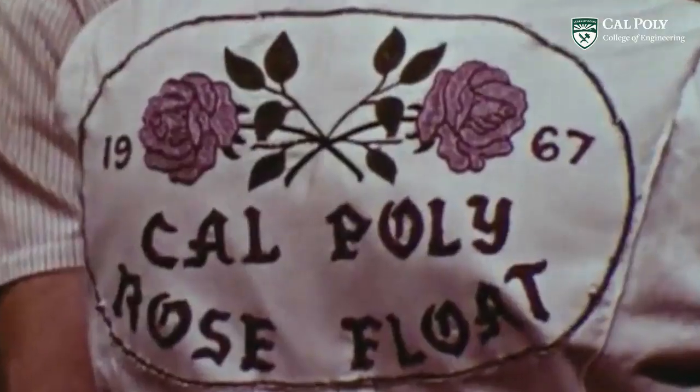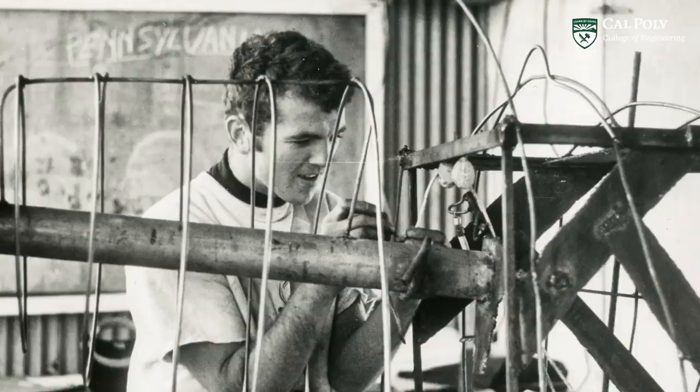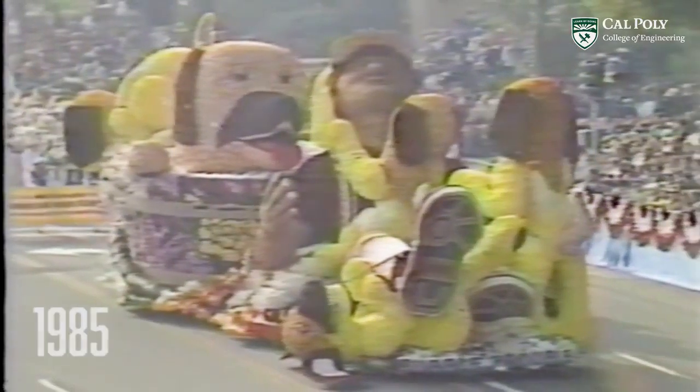Cal Poly has been making floats since 1949. The floats throughout the years have greatly changed as the heart of the parade has evolved over time — the floats have gotten more extravagant and more artistic.